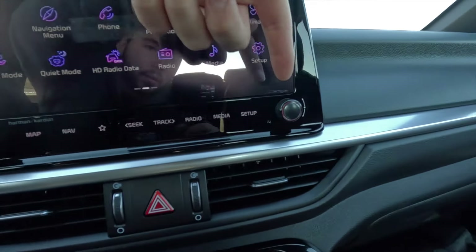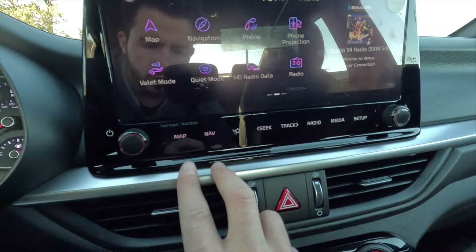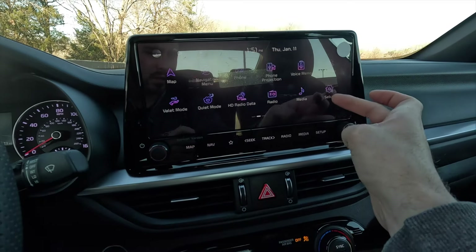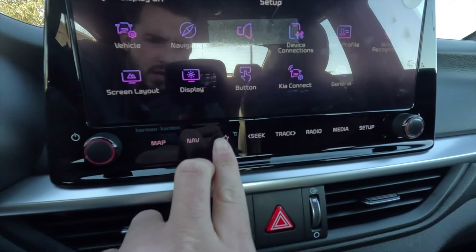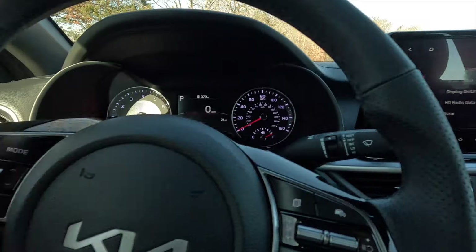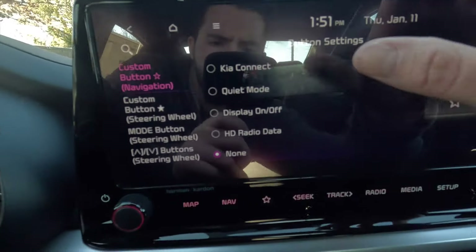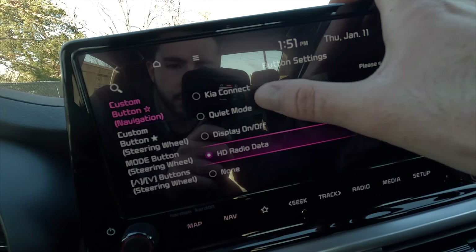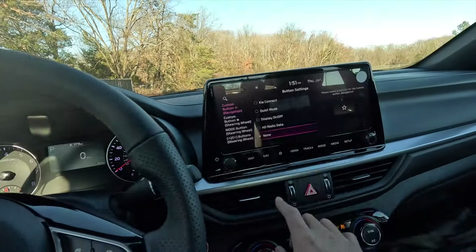This is your volume control knob. Going through the tuning control knob, you have all these different shortcut buttons for map, navigation, radio, media, and setup. There is also another configurable button here with a different menu of options — just like the star button, you can only choose one option from this menu. Those are all the different options available with that button.